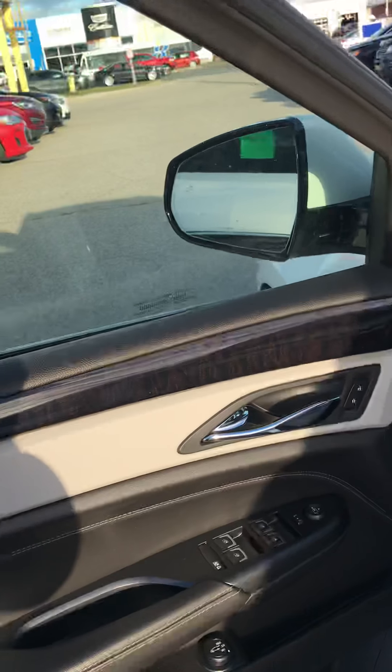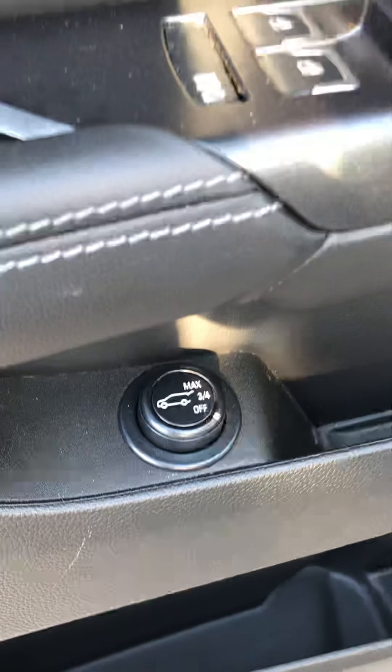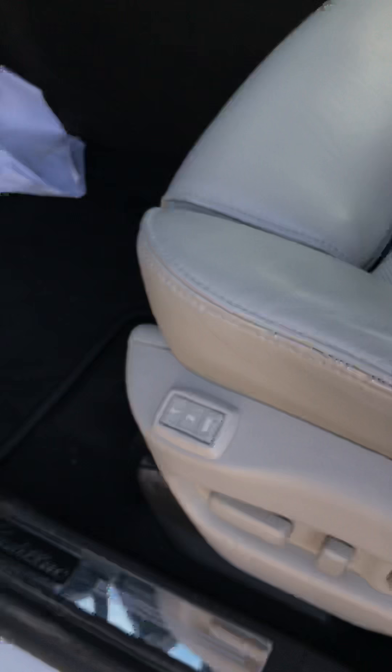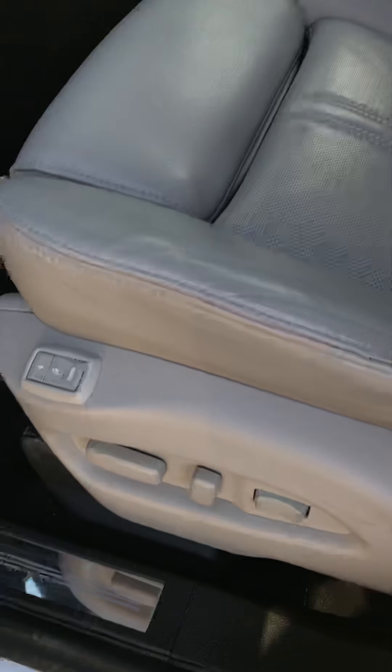In the front, there is a programmable power liftgate. Memory seating for the driver with two presets, and a power seat on the passenger side as well.